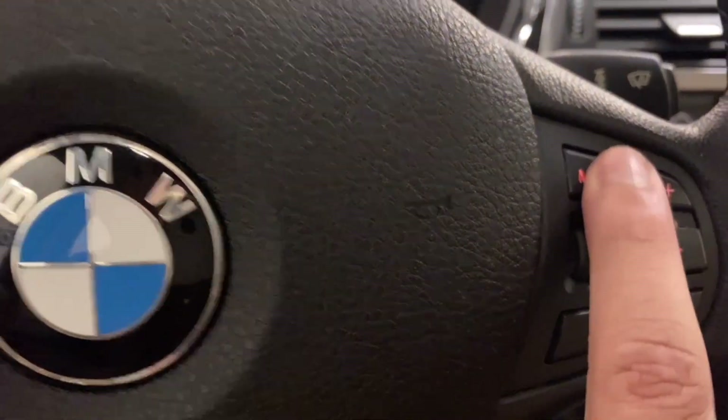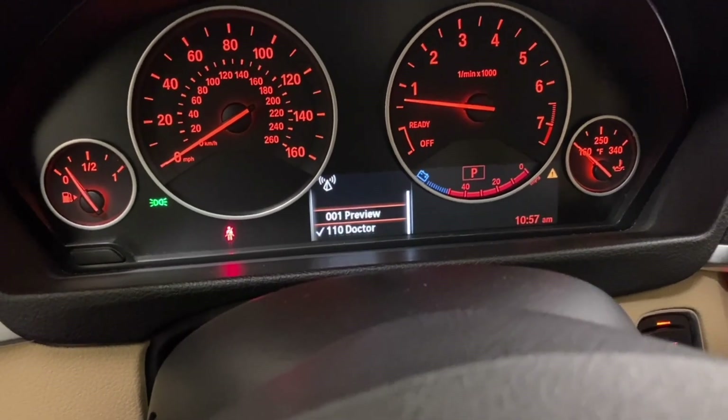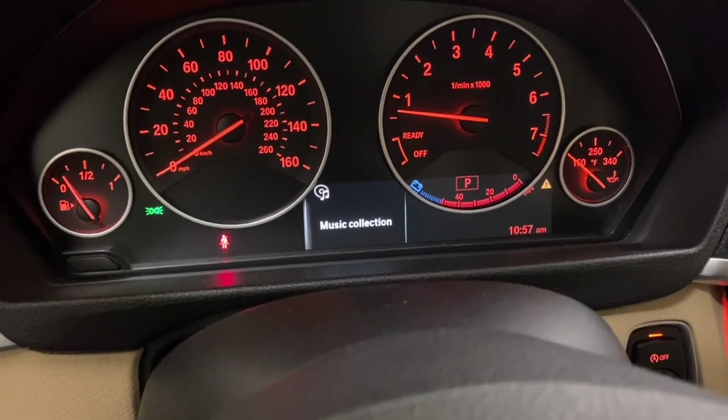If you hit mode, you get satellite radio and your music collection.